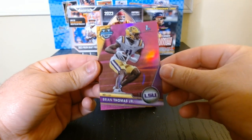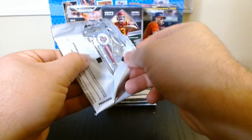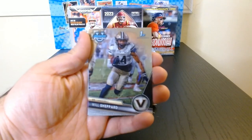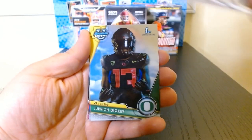Yes, we got one of them already. There we go, second pack. So it's like other years — whenever you have one of the pink refractors, the pack will have five cards in it. This one has five cards, so we will have a pink refractor in this one. There we go — Will Shepard.